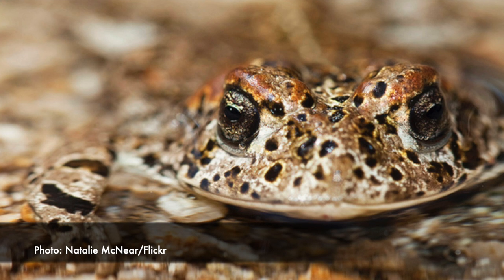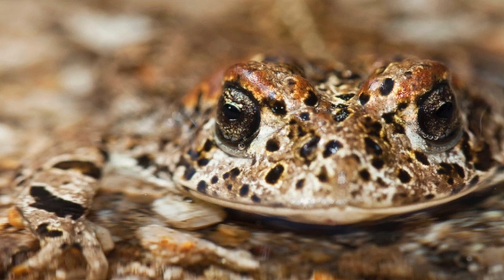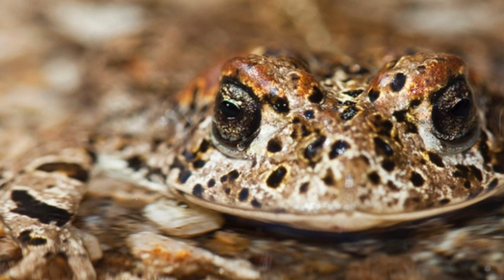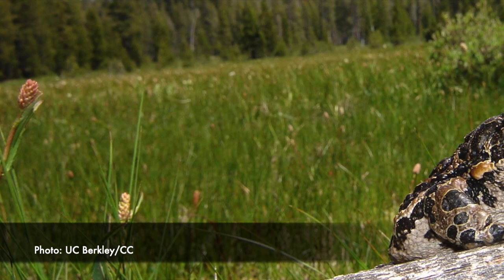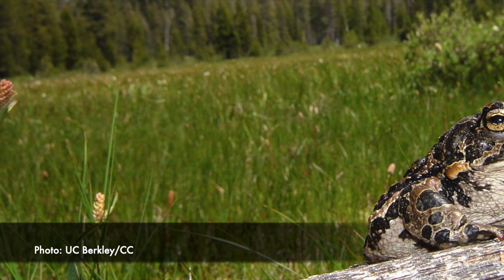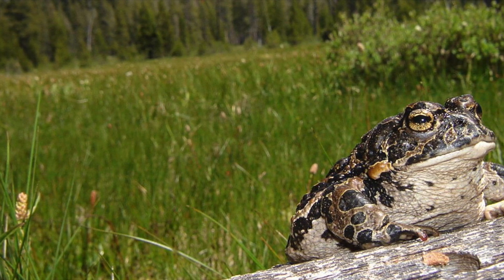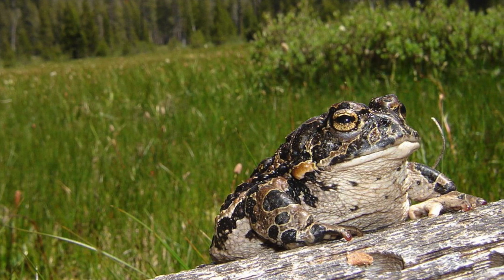Life in the Sierras is tough, especially for amphibians. They spend half the year in hibernation to wait out the harsh winters. However, it's not the harsh winters that are decreasing their wild population numbers. It's in fact that snowpack is decreasing, thus breeding pools are drying up before their tadpoles can metamorphose into adults.